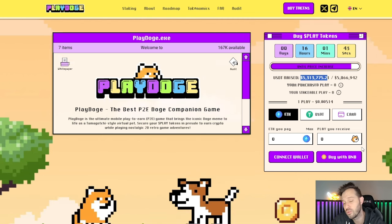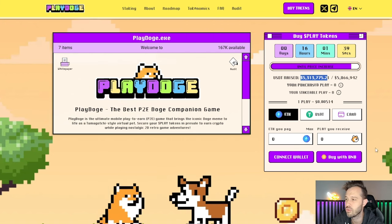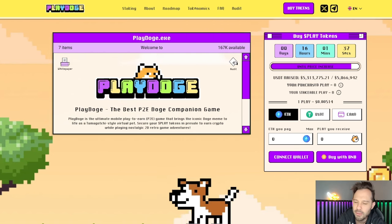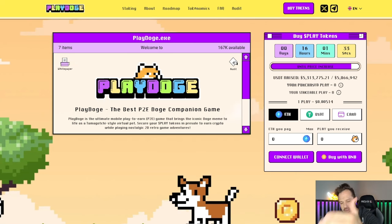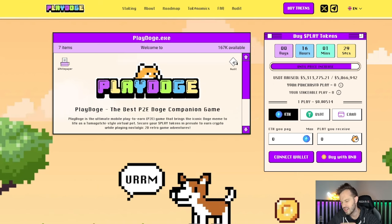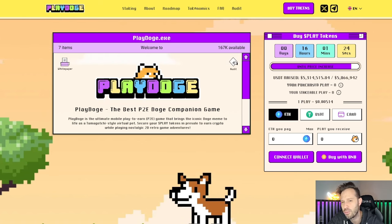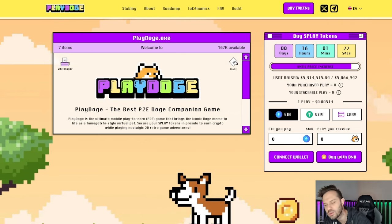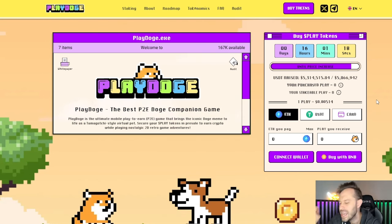The first month of raise is over, which means that $5.3 million has been raised in a single month — but not just any month. A month when the price of Bitcoin went from $70,000 to $60,000, when Ethereum went from $3,900 to $3,300, when SHIB dropped from 2,800 points per coin down to 1,600 points per coin, all of those experiencing outflows. Play Doge experienced inflows during this time.